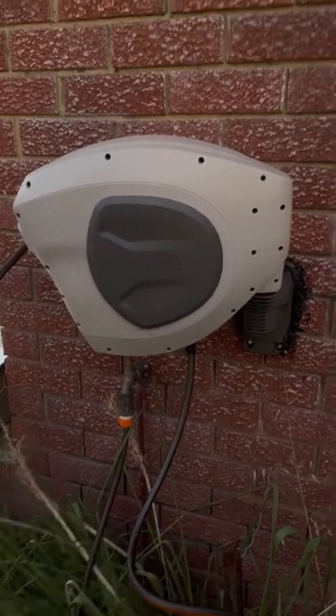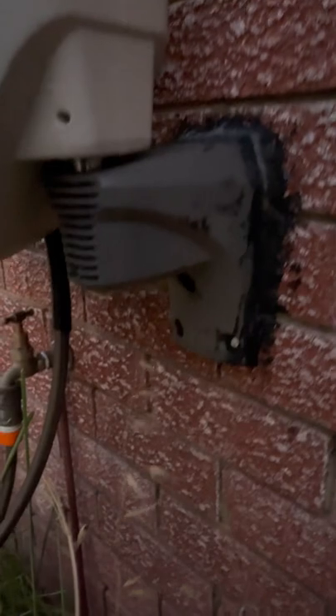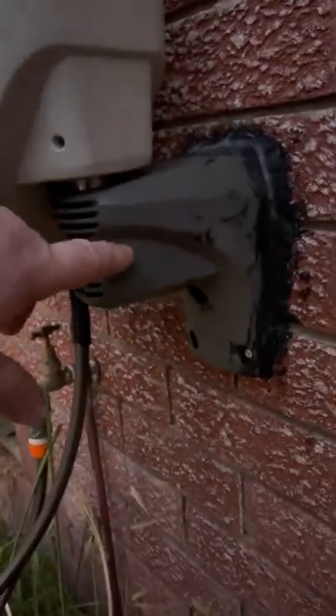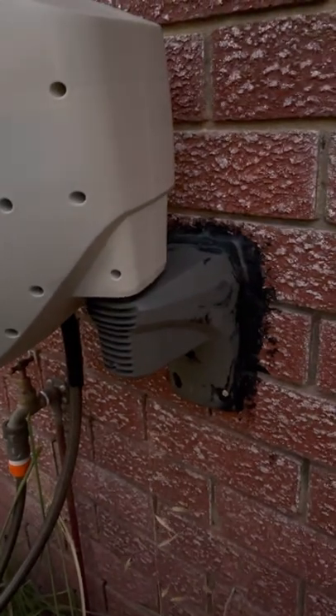Ta-da! New. Finally installed. I didn't read the instructions, unfortunately, and I've got this the wrong way around. But yeah, it's a quick improvised occasion.